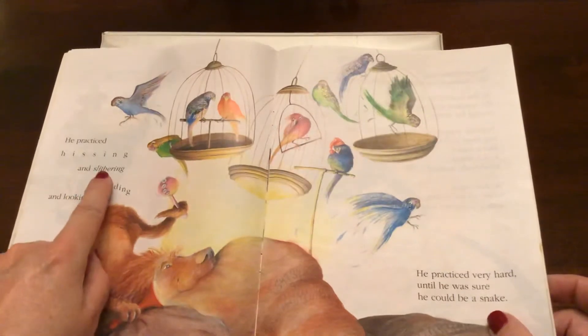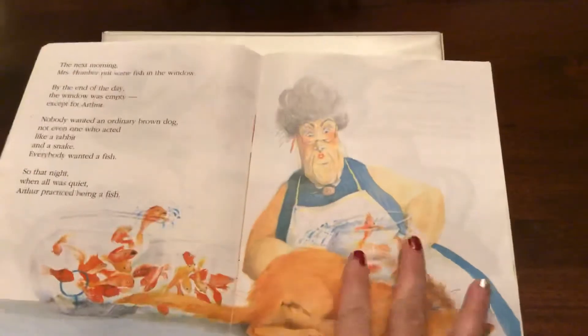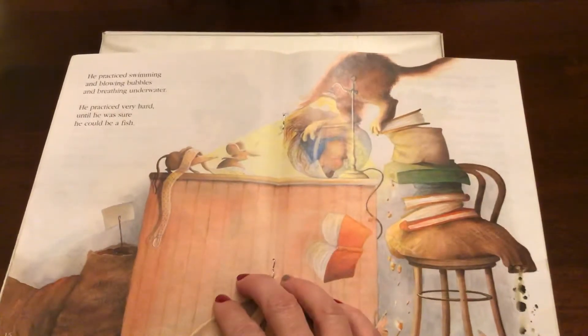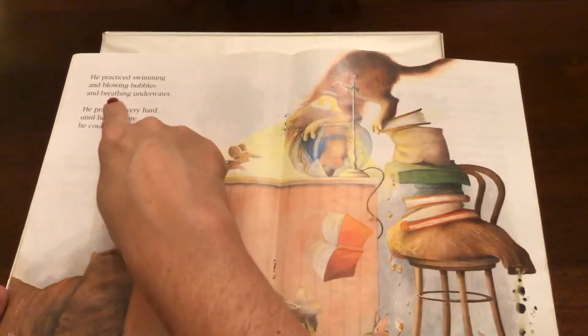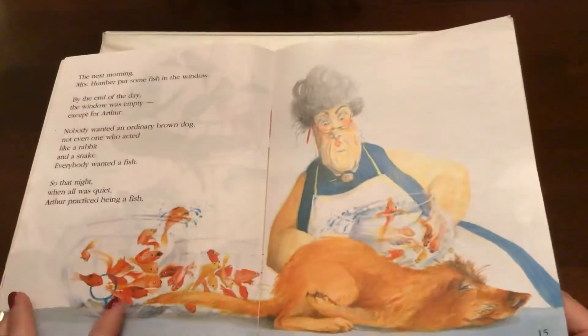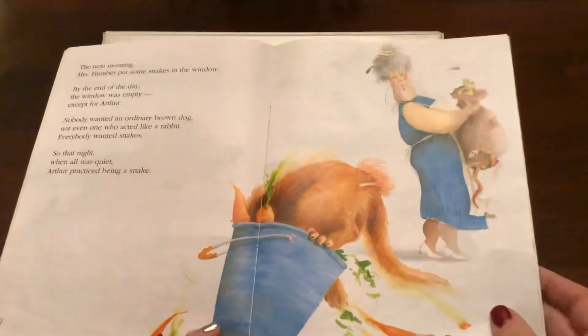Right here we've got the word slithering. Then over here on page 16, we've got the word breathing. The word breathing. So we're going to see what he's doing — looks like he's got his head down in a fishbowl. Looks like he's got himself a mask on like he's going swimming. So let's see what animals Arthur tried to be next. Looks like he's going to try two different animals. Look at this bag of snakes back here.